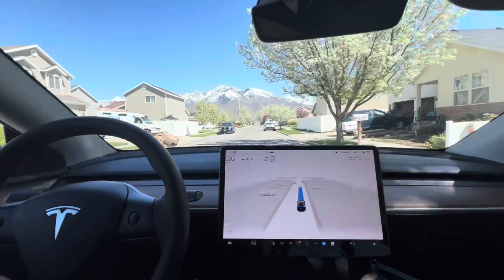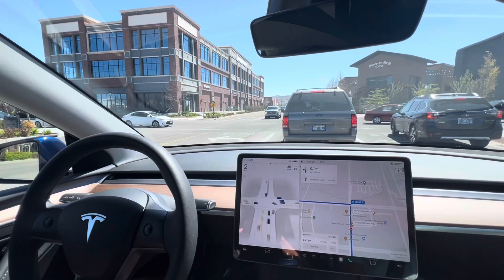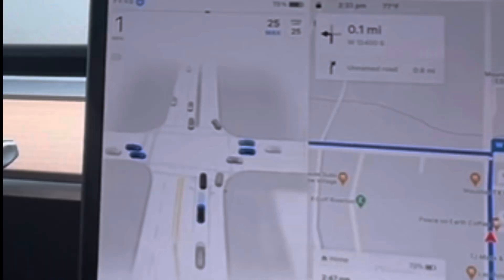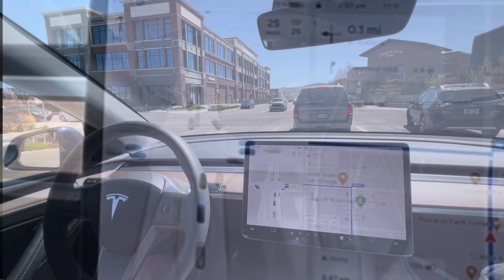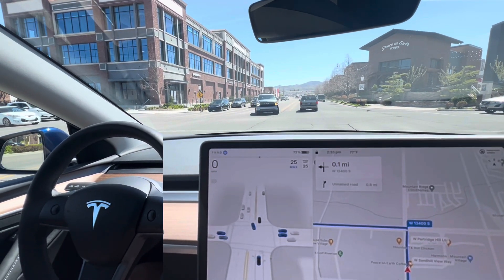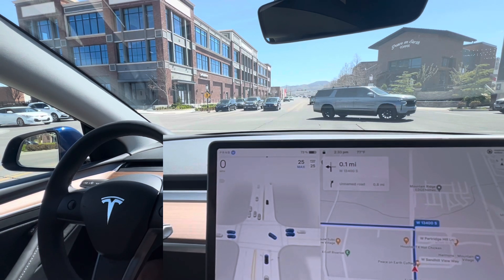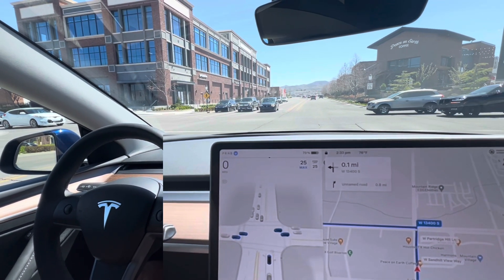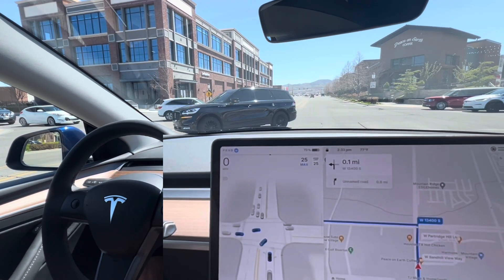Let me take you to a four-way stop that the previous version always struggled with. The unique thing about this four-way stop is that all four sides have two lanes, and even for us it's hard to see who came first to the intersection. In my previous experience with versions up to 12.3.3, my car would always hesitate in this situation.